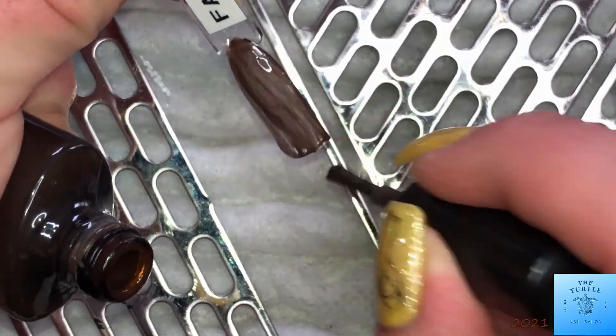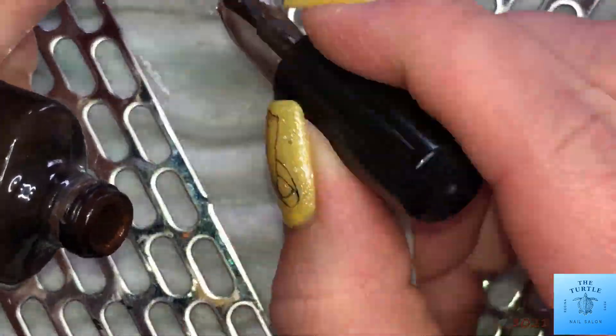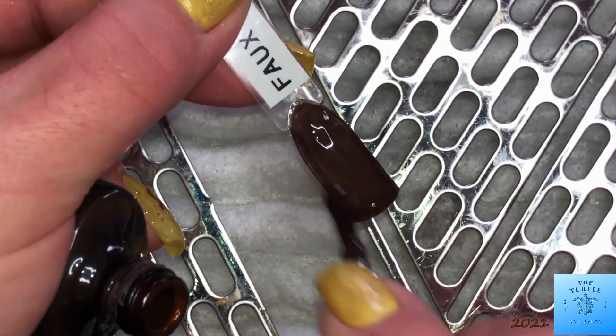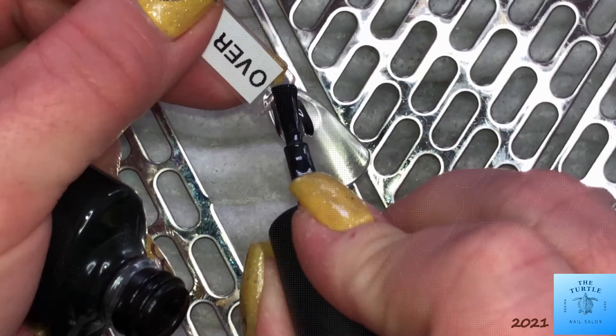This next one is called Faux Fur. It is a creamy, dark brown type of color. Great neutral for your collection.